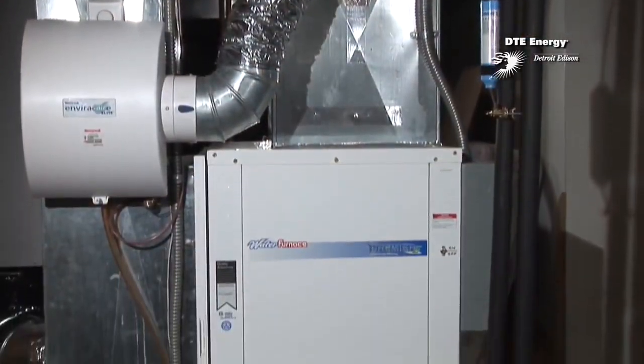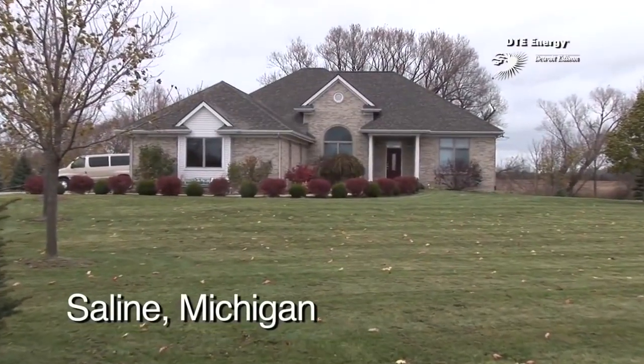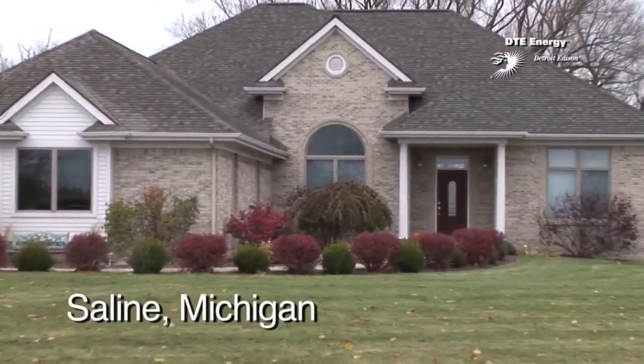In today's homes, comfort and efficiency are necessities. And how you heat and cool your home are major decisions. Consider this 5,600 square foot home — it costs less than $70 a month to heat.